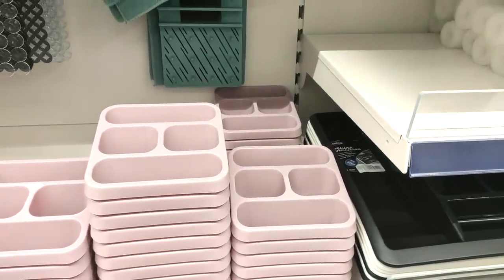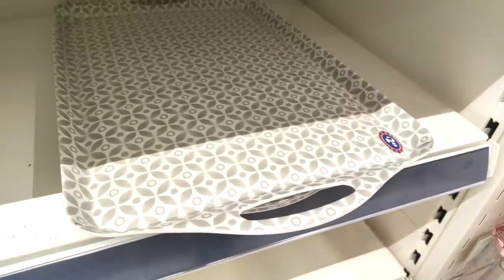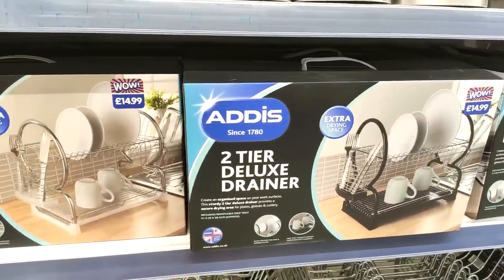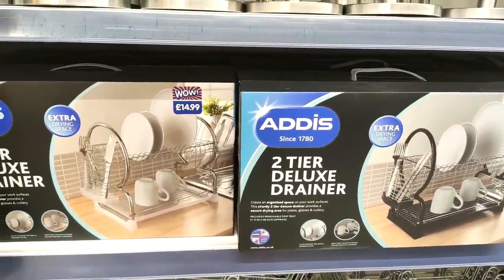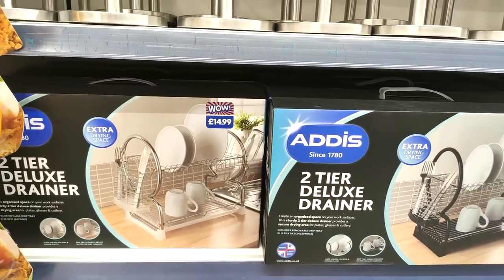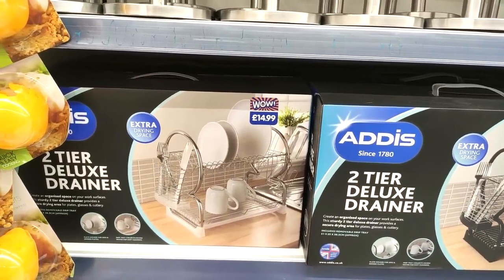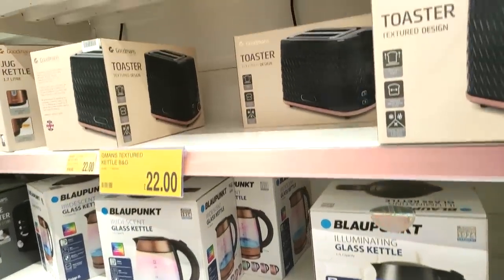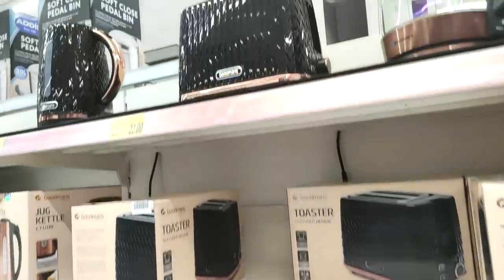You know those pale pink cutlery holders — if you've got a makeup brush collection or just need something for stationery, they'd be really good for that too. Just showing you another tray — has anybody ever used those double-tiered ones? Let me know your thoughts on whether they actually fit washing up.